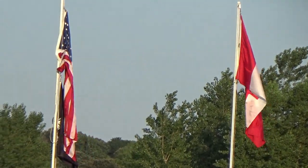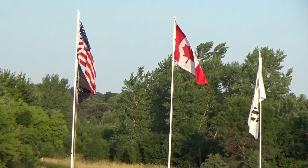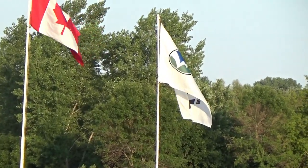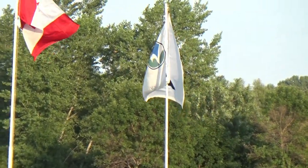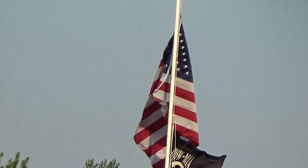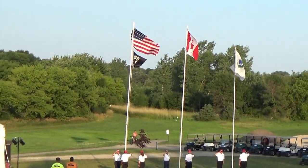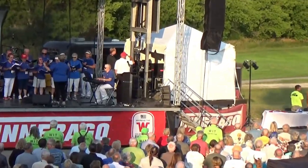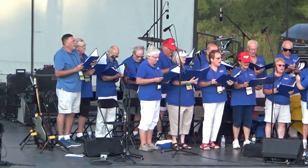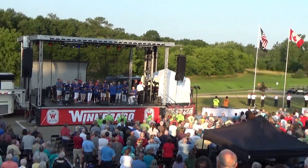Thank you. O Canada, we stand on guard for thee! O say can you see, by the dawn's early light, what so proudly we hailed at the twilight's last gleaming, whose broad stripes and bright stars through the perilous fight, o'er the ramparts we watched, were so gallantly streaming? O say does that star-spangled banner yet wave, o'er the land of the free and the home of the brave?